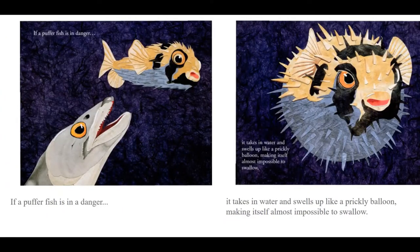If a pufferfish is in danger, it takes in water and swells up like a prickly balloon, making itself almost impossible to swallow.